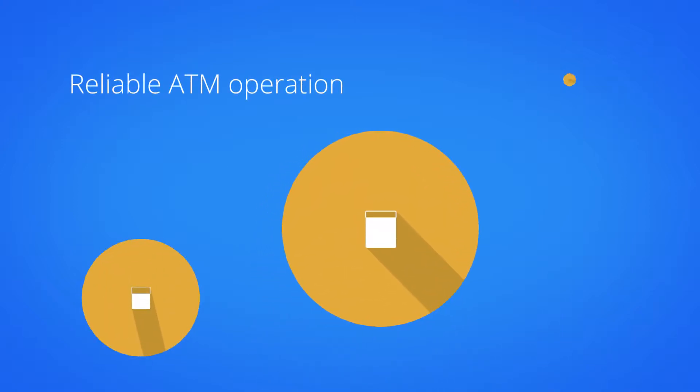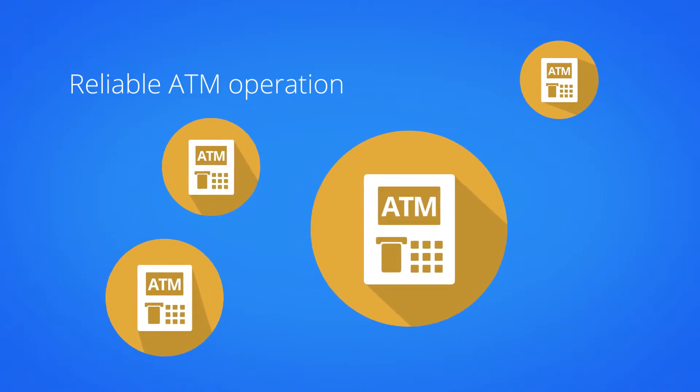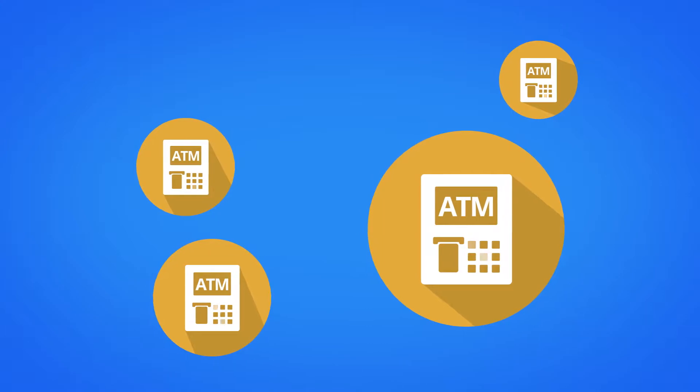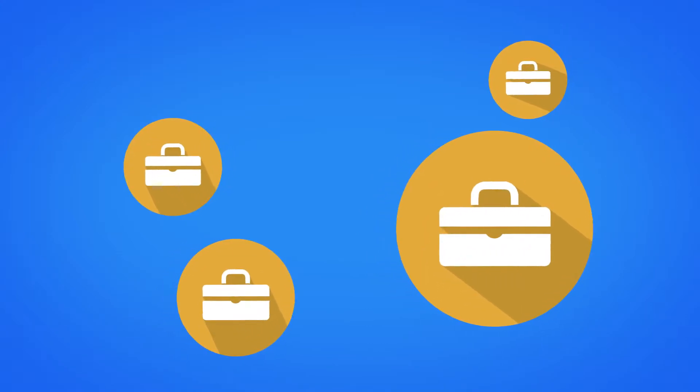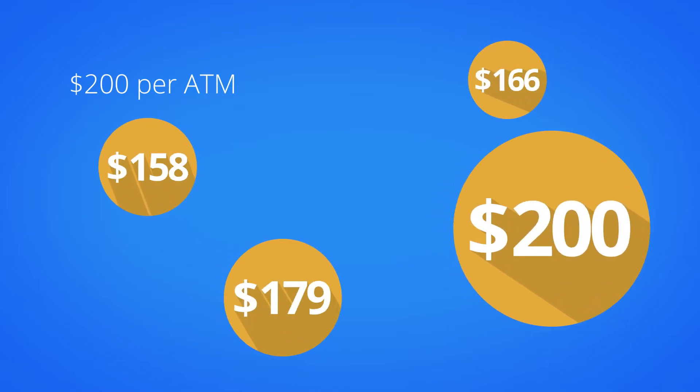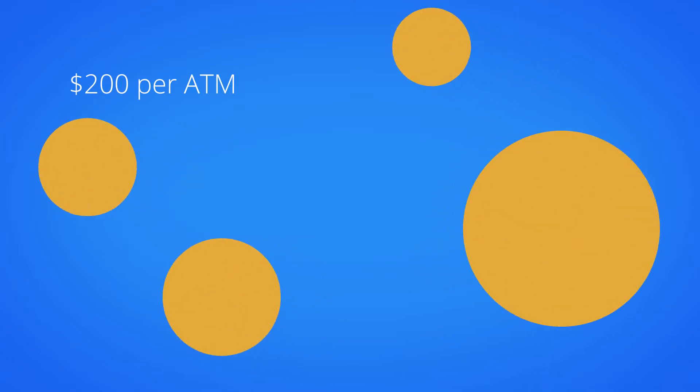The reliable operation of your ATM network is vital to your business, but managing these assets is costly and time-consuming. Sending an engineer to upgrade an operating system typically costs $200 per ATM, and the downtime means lost revenues.